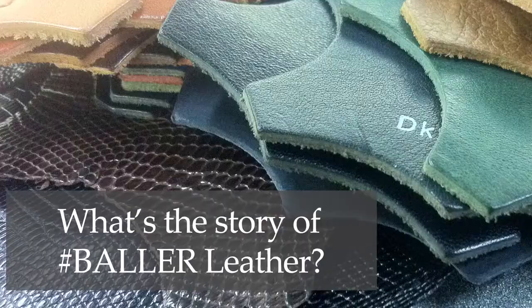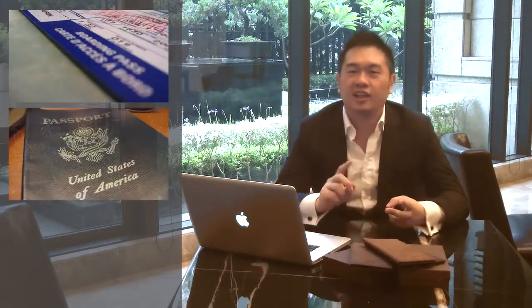Hey, my name is Terry and I pretty much run everything around here. The story of how this got started is that over the years I just couldn't find the right gear to carry my tickets, my passports, all these different currencies.